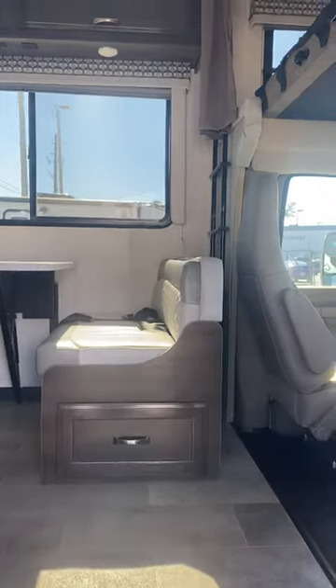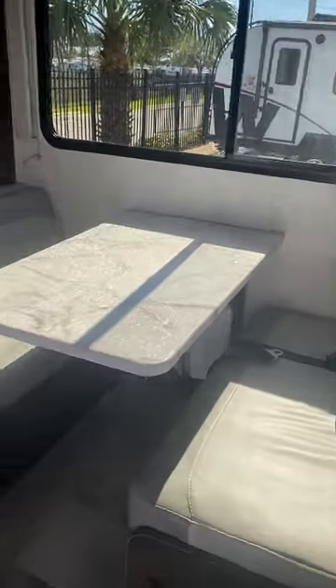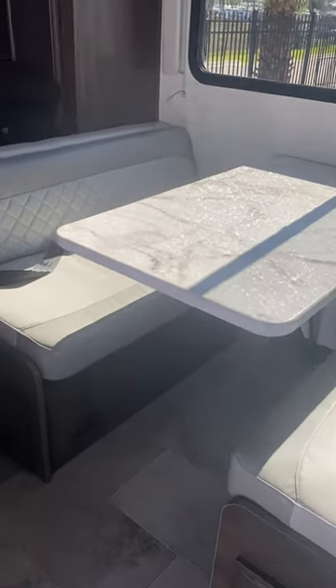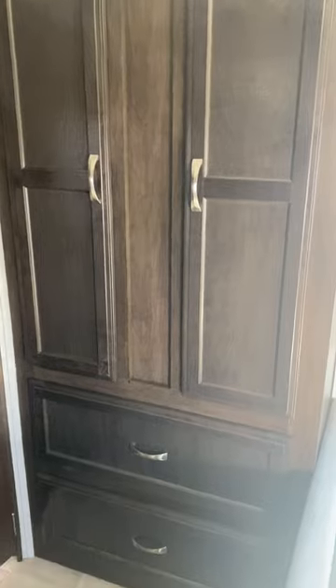Let's go inside. Walking in, you've got your beautiful dinette right here, which will also fold down into another bed if you needed it. And right here — let me shut this door so you can see the full thing — huge space for all of your clothes, it's almost like a closet.